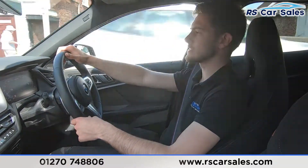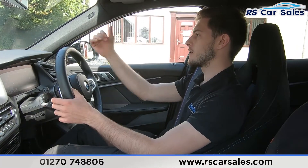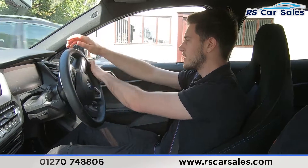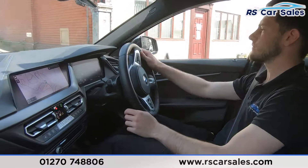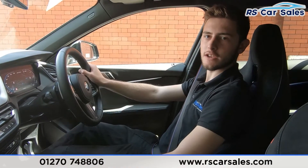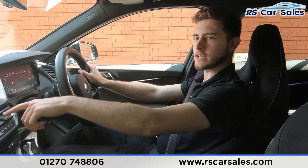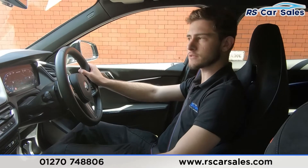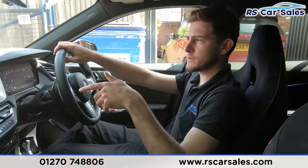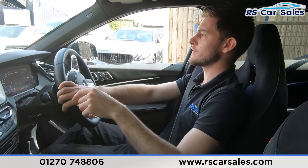I'm about to take a right turn into the industrial park where I'll perform an emergency brake and demonstrate that reverse works as it should. Turning in now — emergency brake, three, two, one — very sharp on the brakes there. Straight into reverse, we've got our visual display of front and rear sensors on screen.